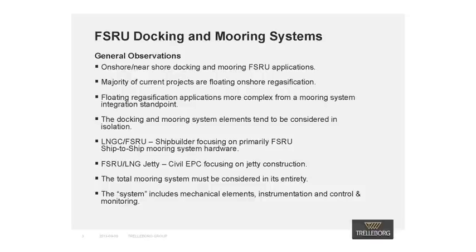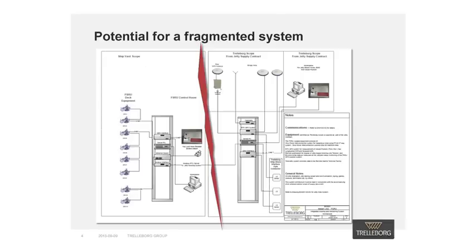In the following slides, I will consider each of these subsystems in more detail. The operations for the FSRU and the LNG carrier is essential when the LNG carrier's mooring is shared by both the FSRU and the jetty. The physical system architecture also influences the transmission of docking and mooring system data.